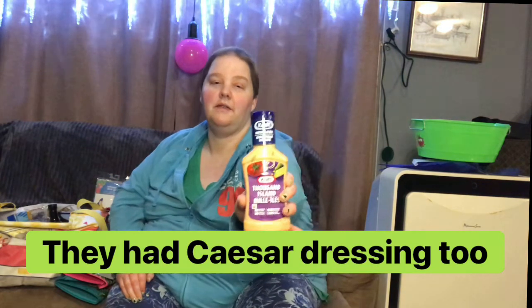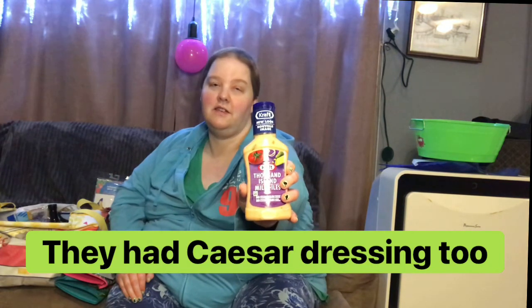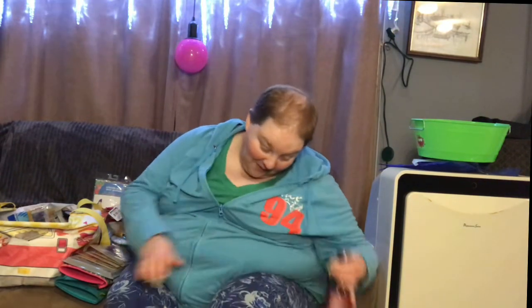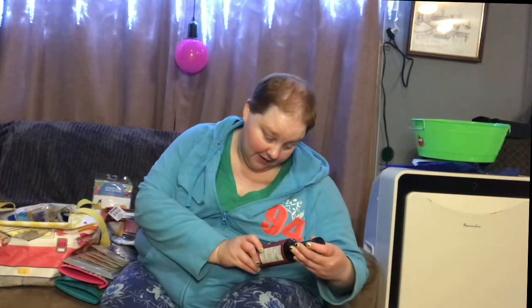It's just a little bottle of thousand island dressing — they also had it in ranch and Italian. That's a good size for us because we don't go through a lot of dressing and the two of us like different kinds. And this is Worcestershire sauce — everyone pronounces it differently. I think it's just the Dollar Tree brand, Supreme something. We use that with soy sauce and we're not too fussy about the flavor.